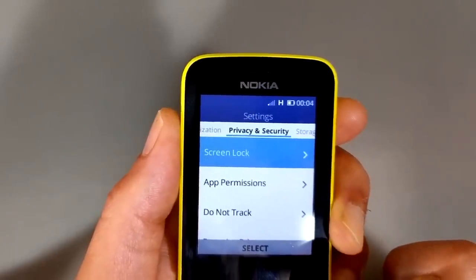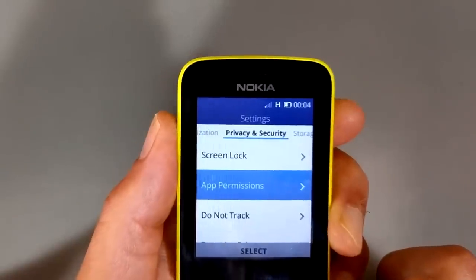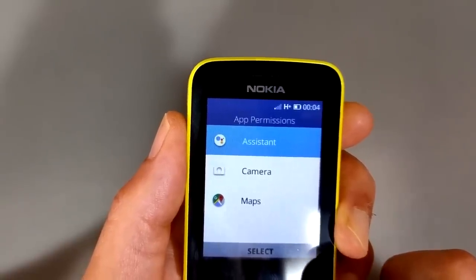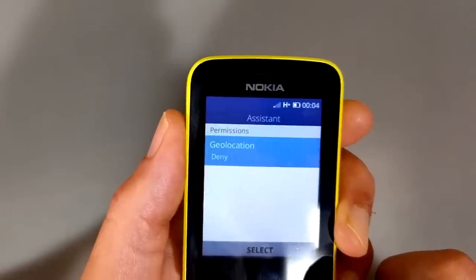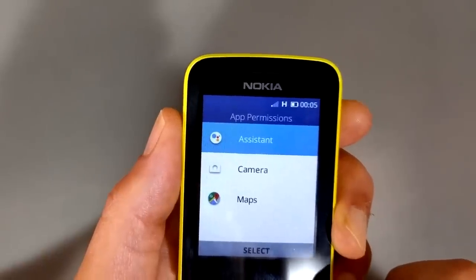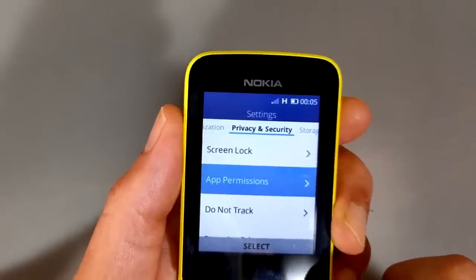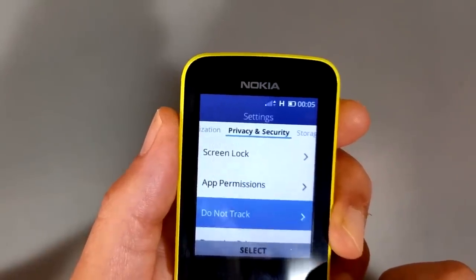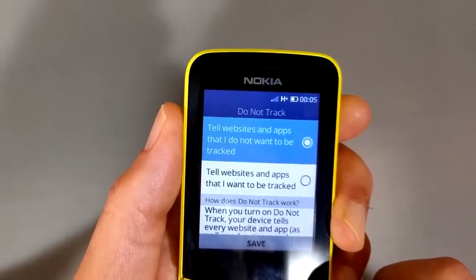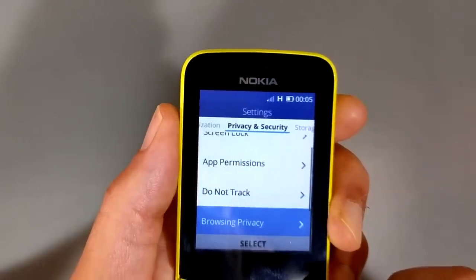When we get into privacy and security, that's pretty exciting. You have your normal screen lock stuff, and then you have this app permissions section. You go into app permissions and you see assistant, camera, and maps. So you can say, what are the permissions for Google Assistant? Geolocation: deny. It allows you, even though these Google apps are installed, to just go in here and say no, don't let them access stuff. It also has do-not-track settings — you can tell websites and apps that you don't want to be tracked. Browsing privacy: you can clear your whole browsing history. The option is there.